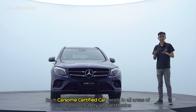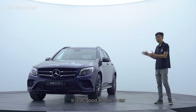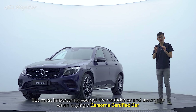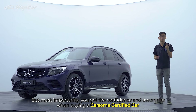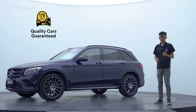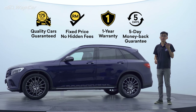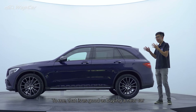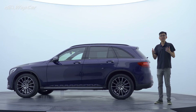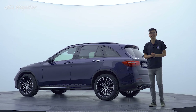Each CarSum Certified car excels in all areas of comfort, safety and aesthetics. It is as good as a new car. But most importantly, you get the confidence and assurance when buying a CarSum Certified car — 175-point inspection check, no hidden fees, 1-year warranty and 5-day money-back guarantee. To me, that is as good as buying a new car. As always, thanks for watching. We hope you enjoyed this video. Make sure to subscribe to our YouTube channel for more videos like this.